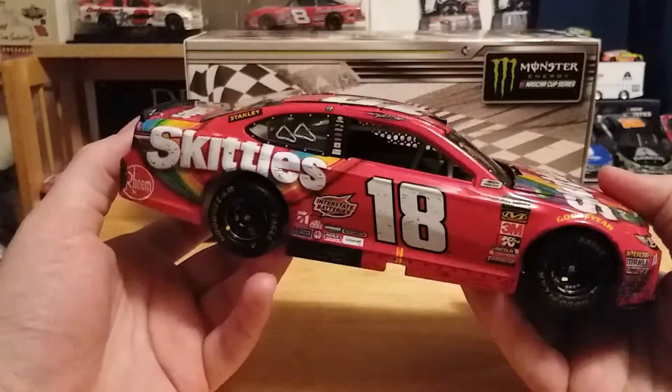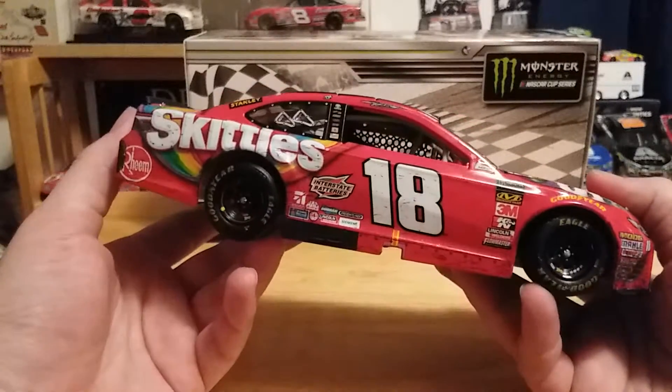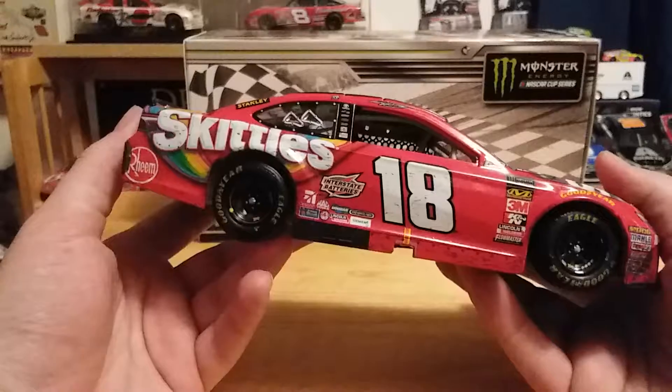As mad as I was at the time, and however badly I cursed Kyle Busch during his burnout — I was so mad I didn't even take a picture or video of it — I was heated because I wanted a Kyle Larson McDonald's race version, not this. But looking back on it, I've always really wanted one of the Skittles diecasts, so this kind of forced me to get one.